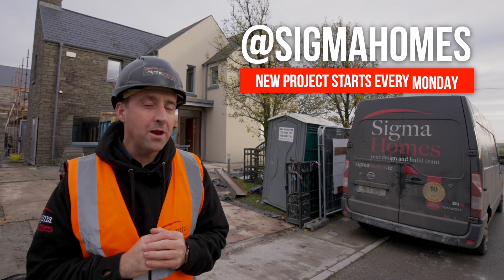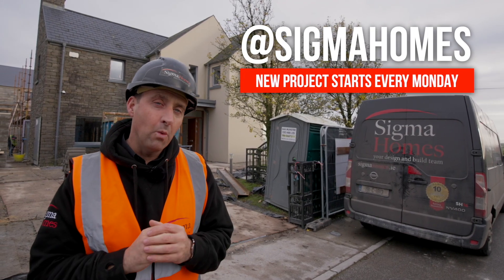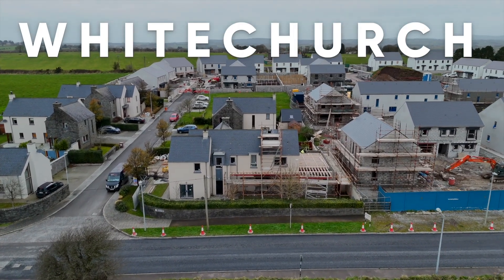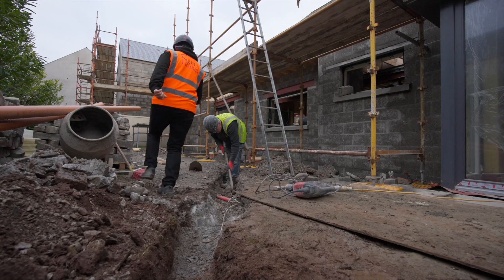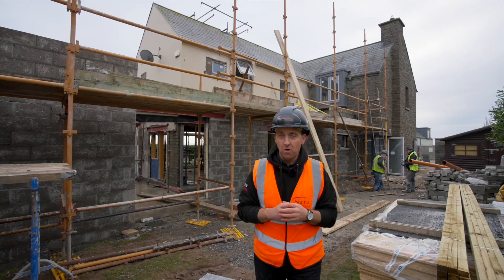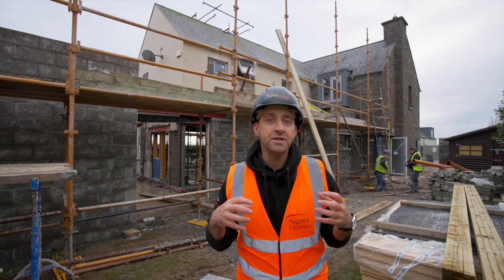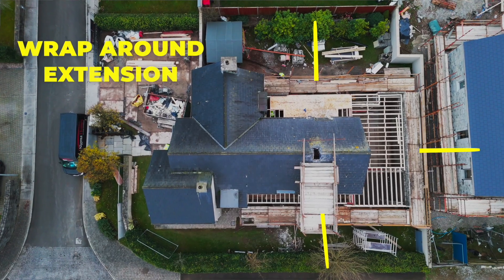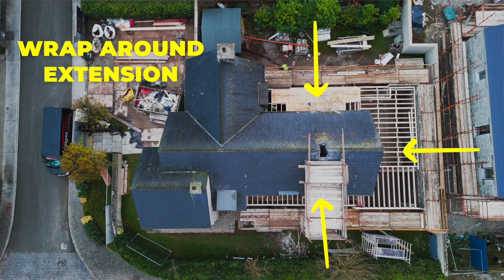It's 2024 and we're off with a bang, and where better than a gorgeous village called Whitechurch. This design is really special. The Sigma Homes architect team and our interior design teams have pulled it off. We've designed a wrap-around extension with so many additions to this home.